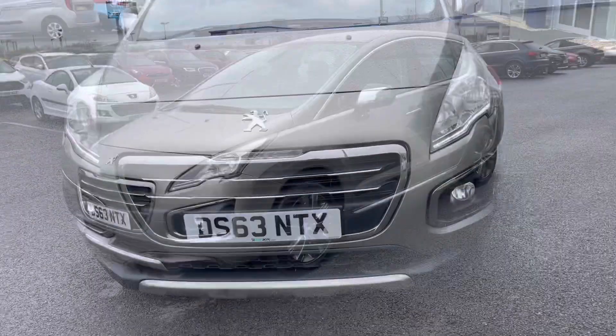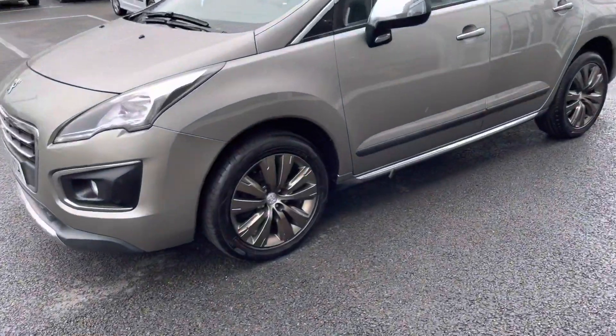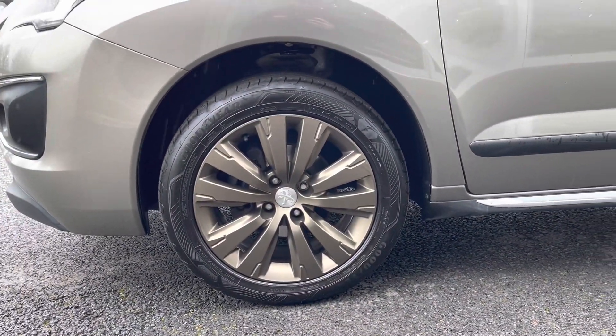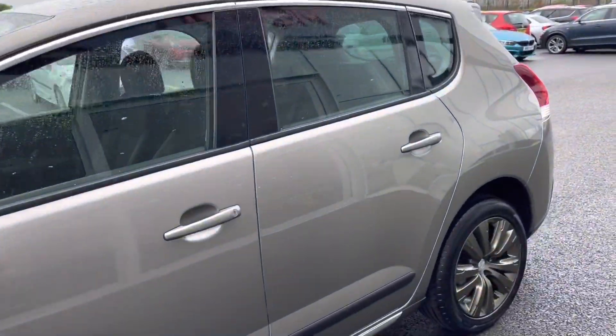Taking a look at the front, you've got some fantastic chrome detailing which really does add a nice professional look to the car. Moving over to the passenger side, the alloy wheels are in amazing condition, and the same can be said about the tyres as well. You've also got chrome trim around the windows.